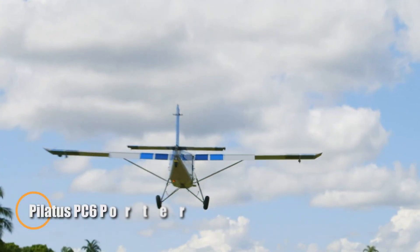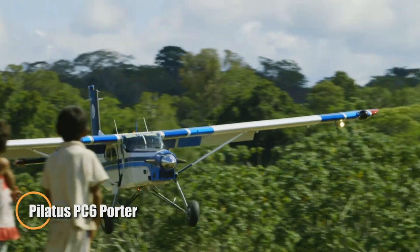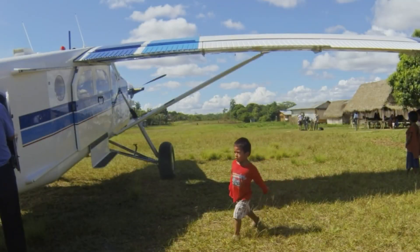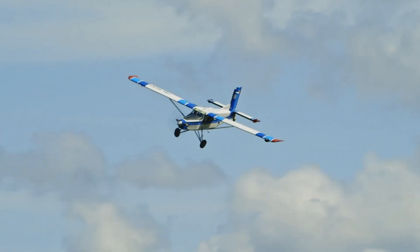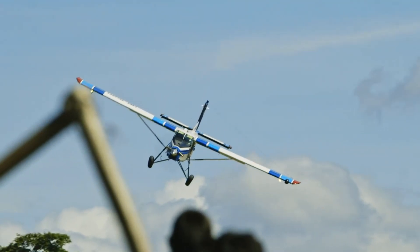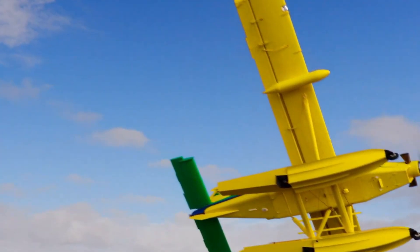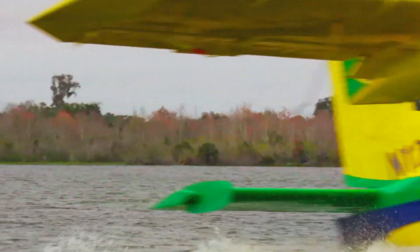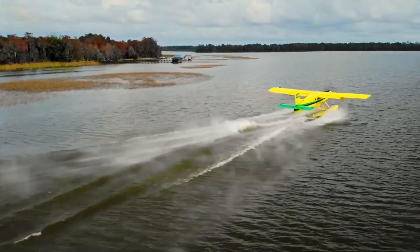The Pilatus PC-6 Porter is a Swiss-built utility aircraft renowned for its legendary durability and unmatched short takeoff and landing capabilities. First introduced in 1959, it was purpose-designed to reach places where most airplanes could never operate, taking on missions from mountain rescues and bush flying to skydiving operations and military transport. Its signature high-wing, rugged fixed gear, and boxy fuselage emphasize practicality, enabling it to carry substantial payloads into the most remote and challenging environments.